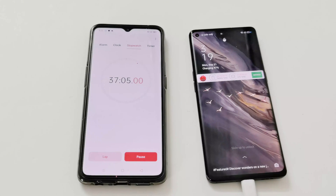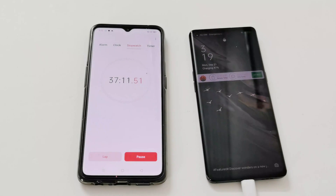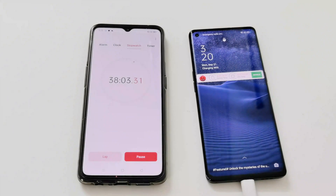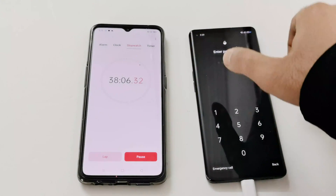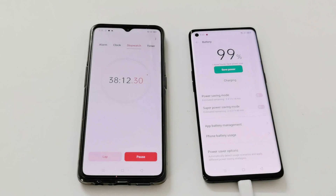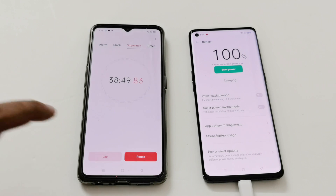At 37 minutes we're at 97 percent. 99 percent after 38 minutes, so keeping the screen on to see exactly when it reaches 100 percent. And here we go — less than 39 minutes and the battery is fully charged. Very impressive!